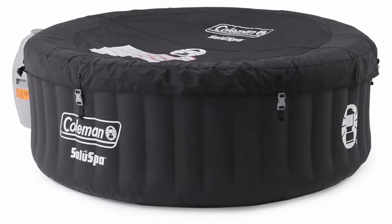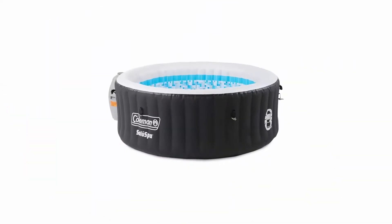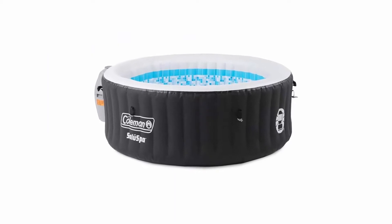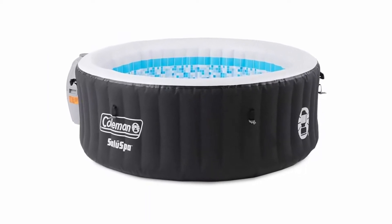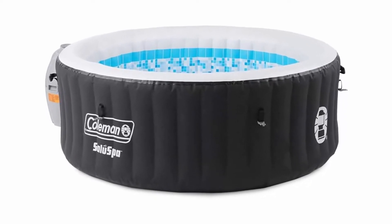Includes: one pool liner, one pool cover, one spa pump, one chemical floater, two filter cartridges, one air pad protector, one repair patch, and one air jet system.